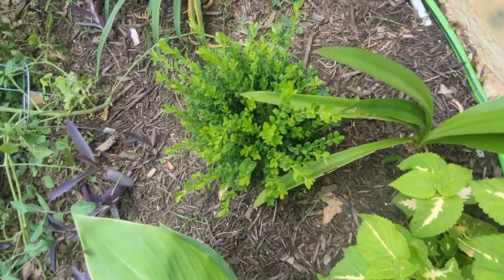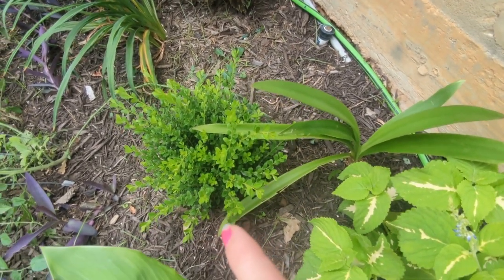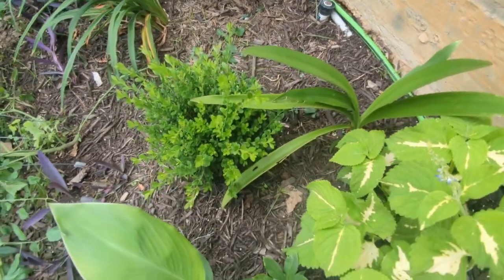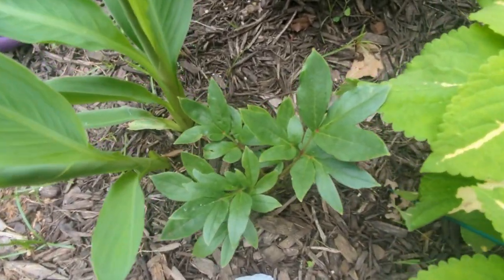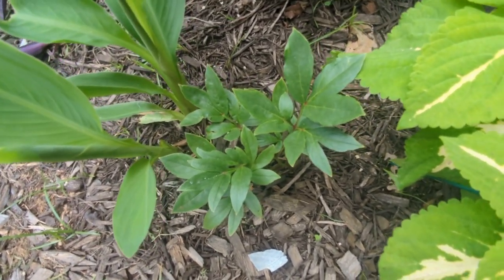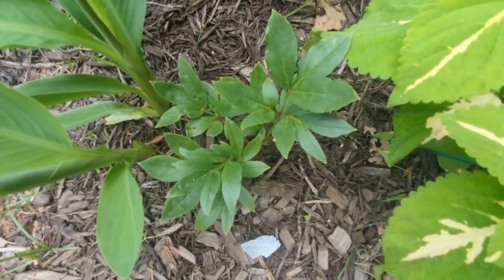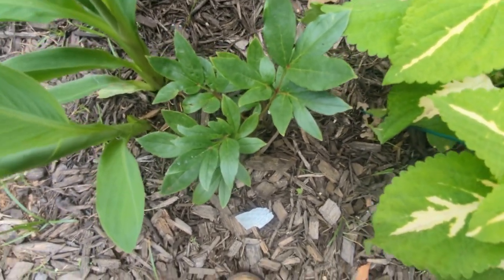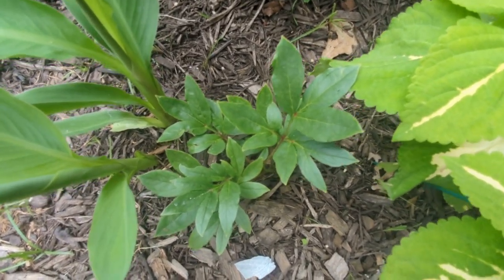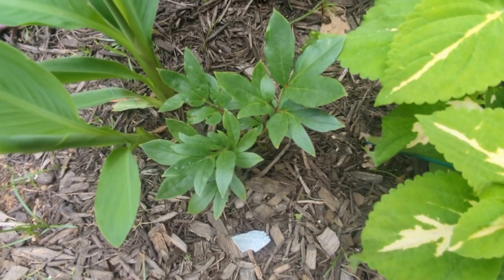I've got my amaryllis doing fine, though it's kind of growing into the baby gem boxwood — I may have planted them too close together. Here's my other peony. This one has more shade and is smaller than my other peony, but it has less damage — no browning of the leaves. Thinking about it now, the browning on the other one is probably sun scorch. The sunny one has too much sun; this one has just the right amount, though it is smaller.